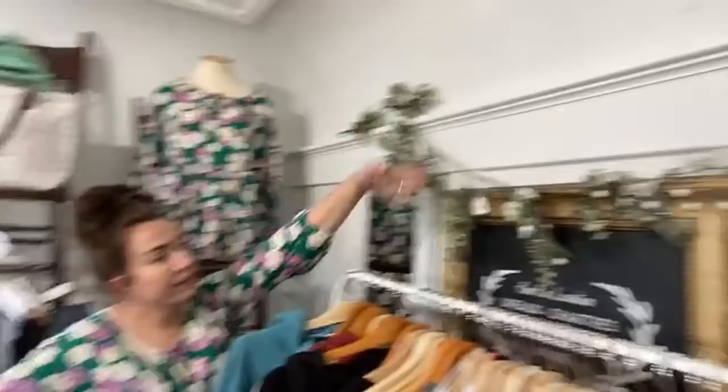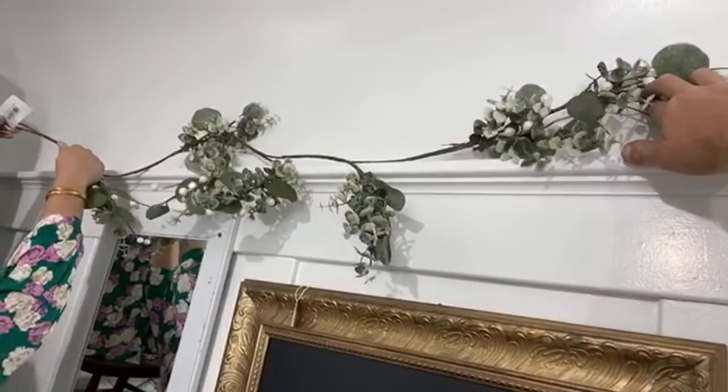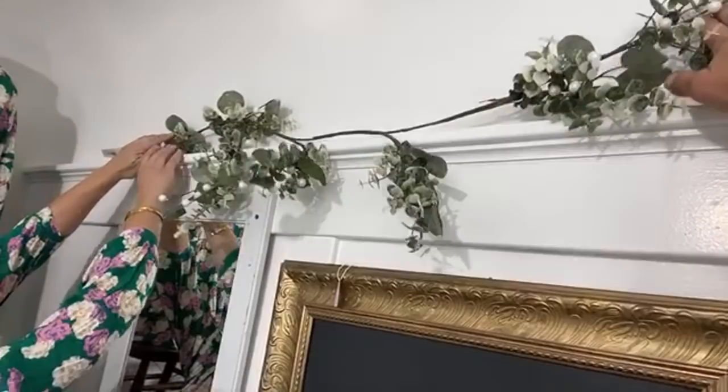We got a new garland — it keeps falling down. Glitter frosted eucalyptus garland, it's $24.95. Eucalyptus always reminds me of driving on the freeways in California.